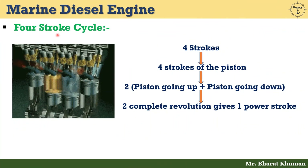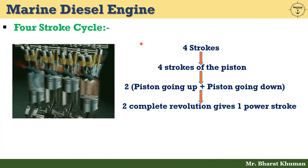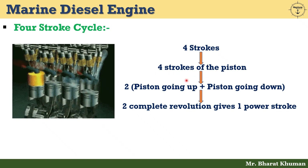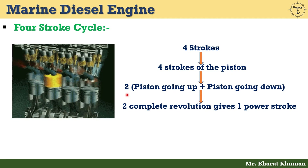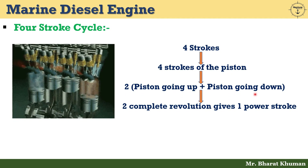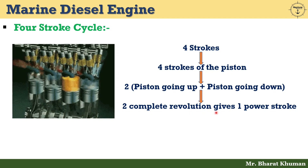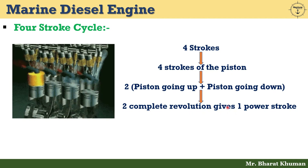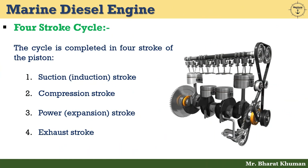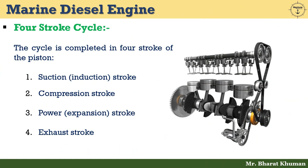4 stroke cycle means 4 strokes of the piston. We can say that 2 times piston going up and 2 times piston going down, or 2 complete revolutions gives 1 power stroke, which is known as the 4 stroke cycle.